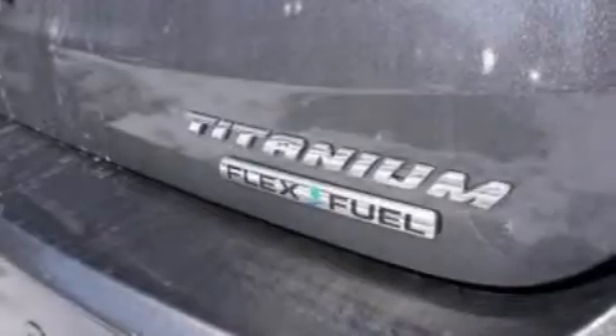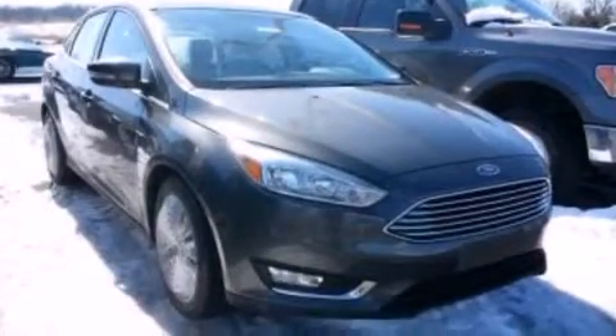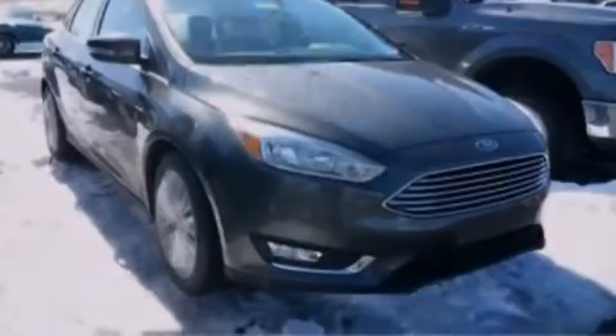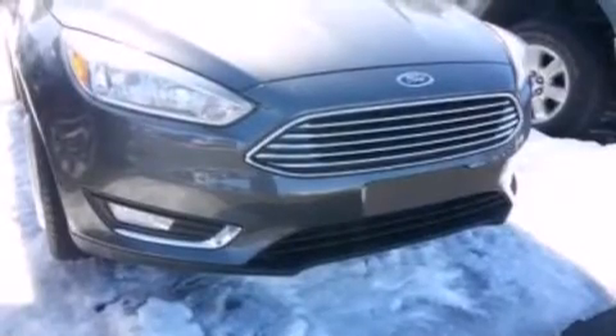12-volt power outlets, front side impact airbags, rear seat childproof door locks, full power accessories, a rear window defroster, a keyless entry system, and leather seats that provide great support and create an overall luxurious feel.